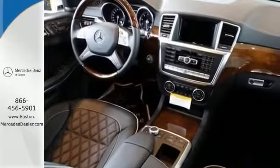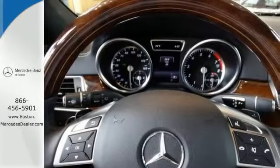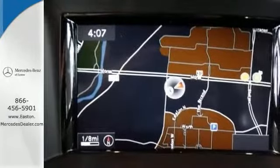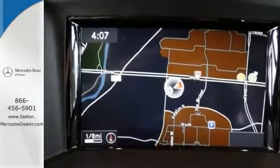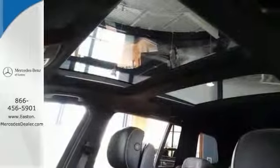It also features the rain-sensing wipers, navigation system and steering wheel controls, and with the power moonroof, the Harman Kardon premium sound, and the woodgrain interior trim, this Mercedes-Benz won't be here for long.